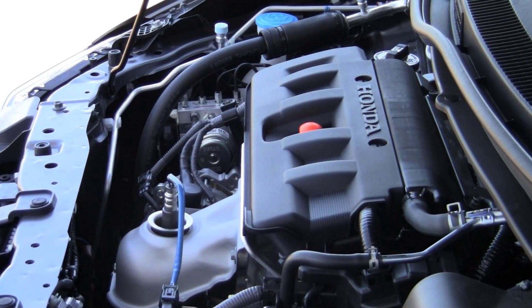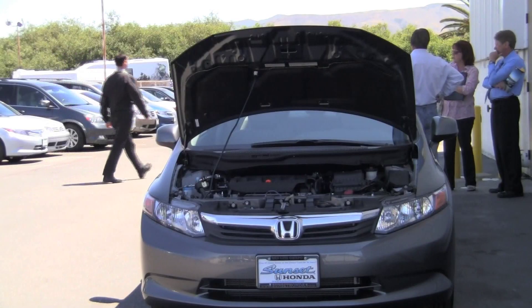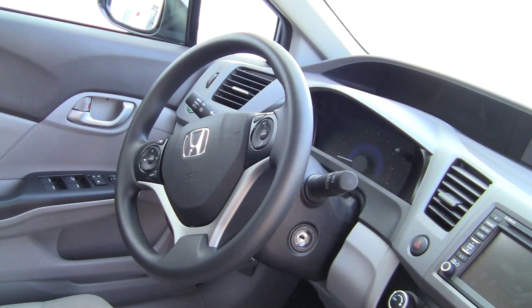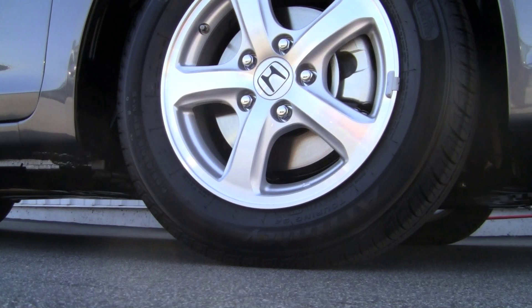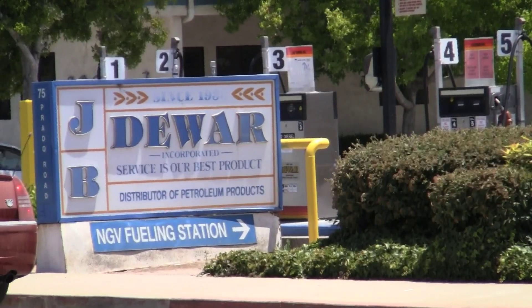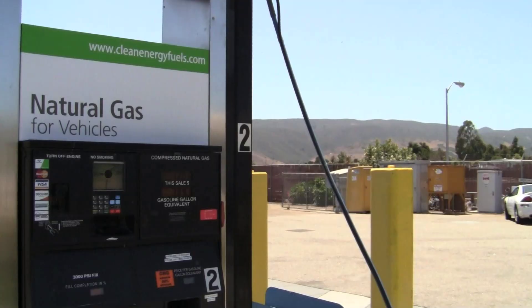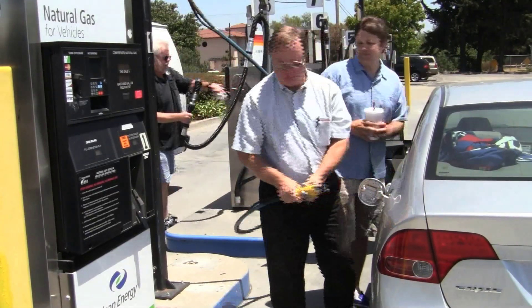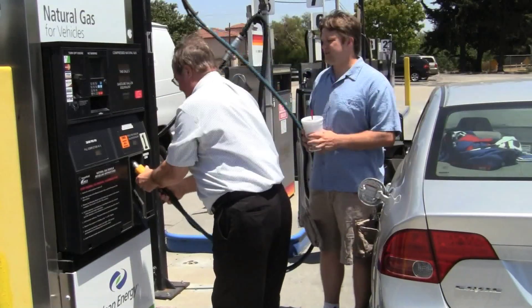CNG-powered cars are not a new technology. The GX has been on the market since 1998, but this vehicle finally has the infrastructure to support it both in the dealership and on the streets. The J.B. Dewar station on Prado Road sells natural gas for only $3.09 per gasoline gallon equivalent, or GGE.